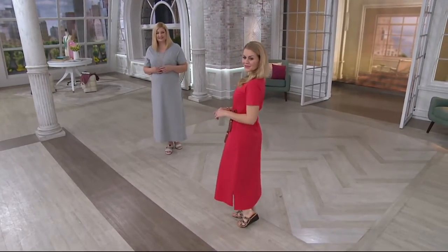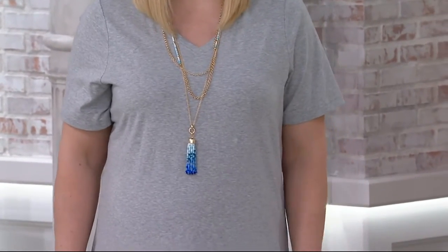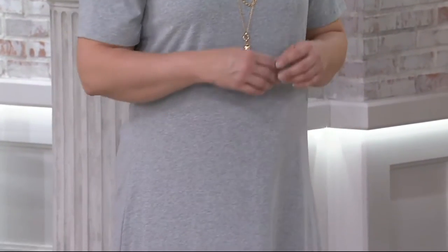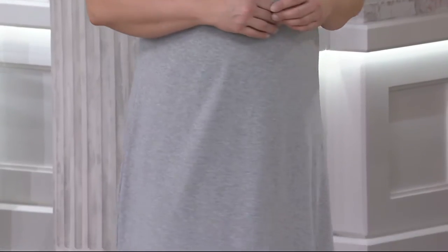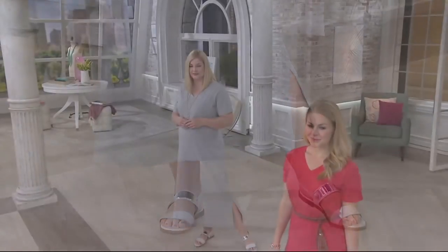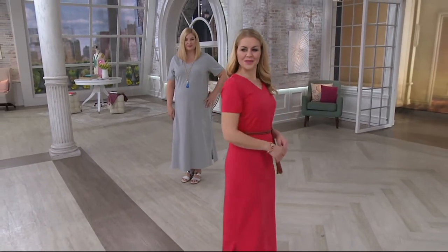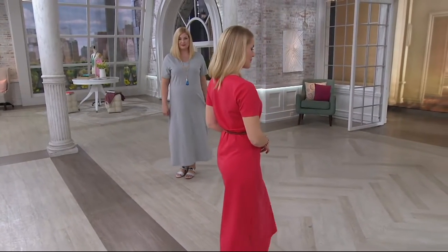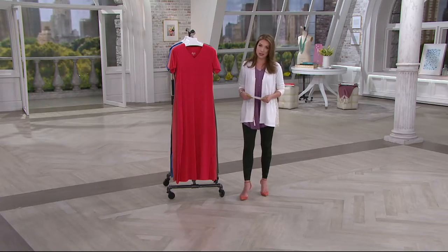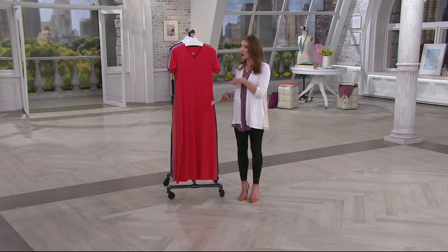I want to wear pieces of clothing that are easy, that look great, and of course, don't require the hassle of day-to-day dressing. This is a great way to do it. It's from Denim & Company, one of our best-selling collections that we actually design in-house here at QVC. This is from their Essentials collection, which means we always want you to pick up more than one. It's a short-sleeve maxi dress. It comes home for $37, and if you have a Q card, you can bring it home on EasyPay for less than $13 over three months.